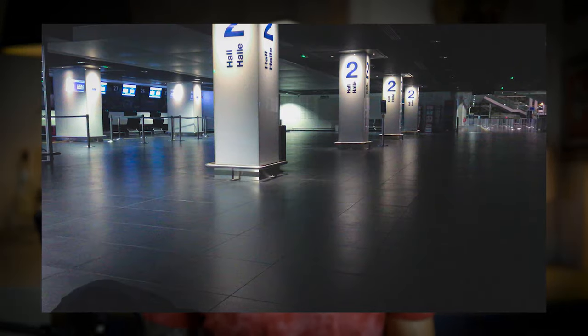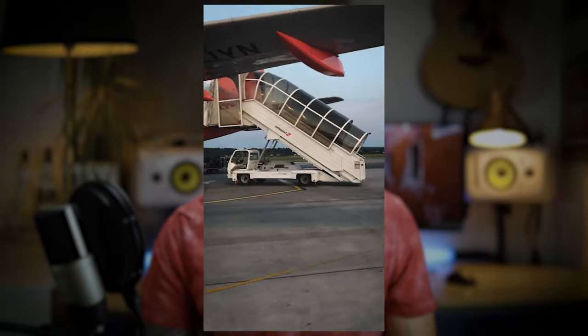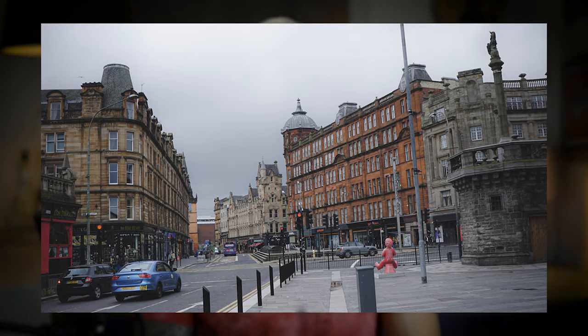My trip started on a Tuesday in July. I had to spend the night at the airport because my flight was leaving so early that I couldn't make it there in time, so I instantly felt like Tom Hanks in the movie Terminal. The next morning I boarded the plane which took me to Edinburgh, and then I took the bus directly to Glasgow where I spent a few days to prepare my hike.